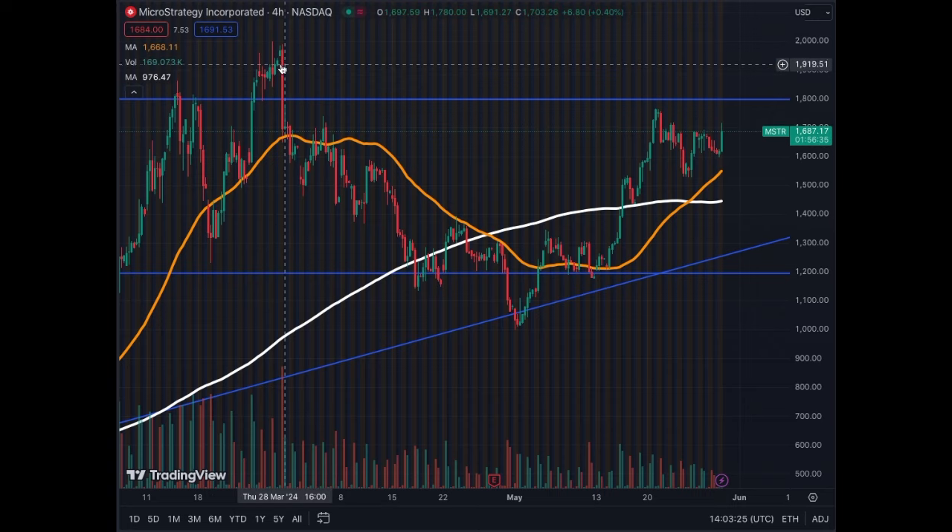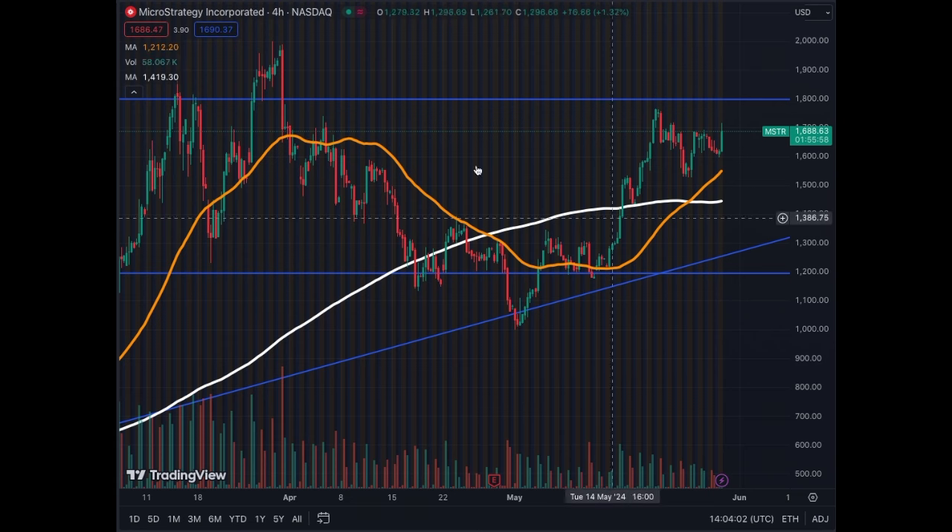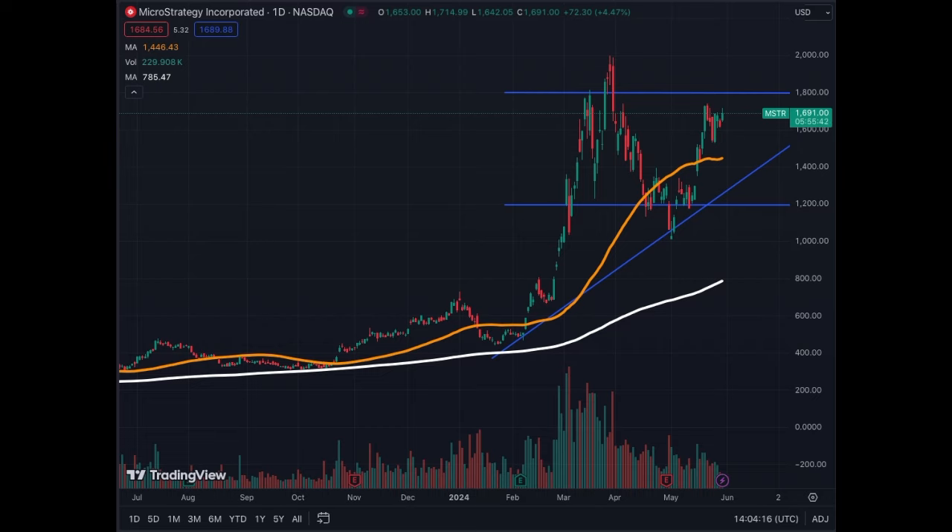Earlier in April we broke above the $1,800 level and got rejected at $2,000 and came back — but that was a matter of a few days with very low trading activity. Therefore, if we break here at $1,800 with very strong volume, we could blast off above $2,000 fairly quickly. The other possibility is that we break and consolidate sideways at $2,000 before moving higher.